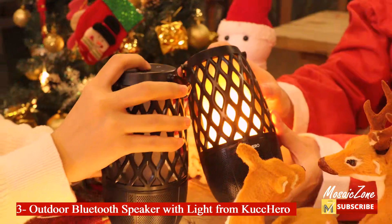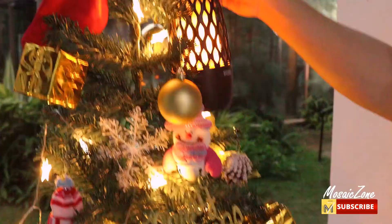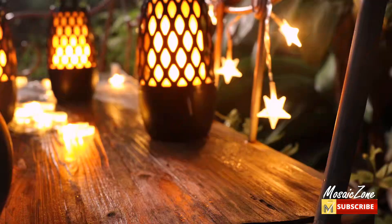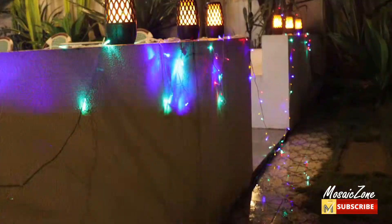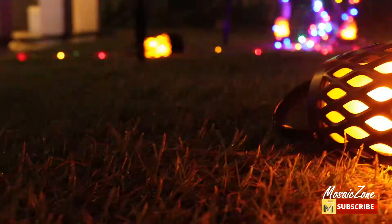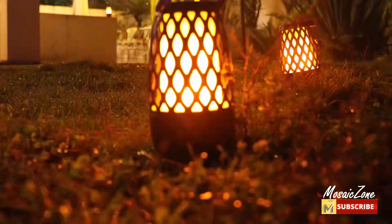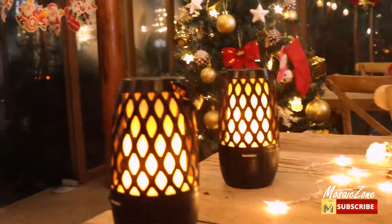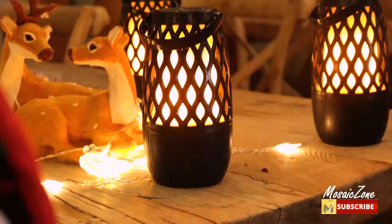Number three: outdoor Bluetooth speaker with light from CuckHero. This four-in-one upgraded outdoor Bluetooth speaker combines four functions in one: portable wireless speaker, atmosphere lamp, LED night light, and decoration lantern. It supports multi-point connections and loud 360-degree surround sound — the latest technology allows you to synchronize up to 100 CuckHero flame Bluetooth speakers.